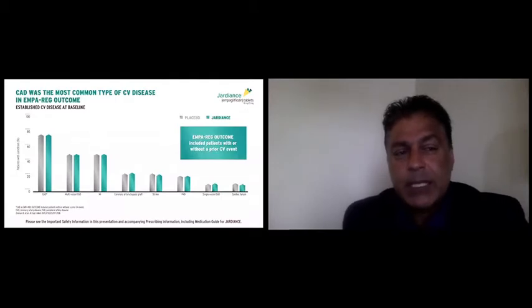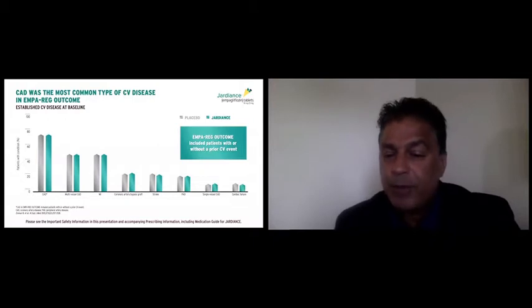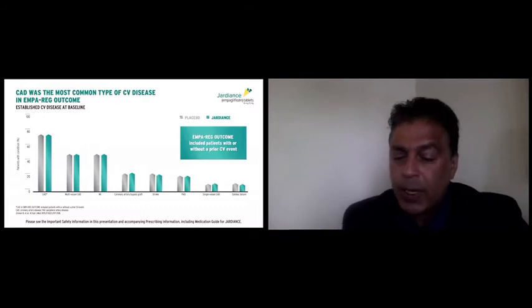Cardiovascular disease incorporated a very broad spectrum of patients — those with multi-vessel disease, prior myocardial infarctions, bypass surgery, stroke, peripheral vascular disease, single vessel coronary artery disease, or cardiac failure.